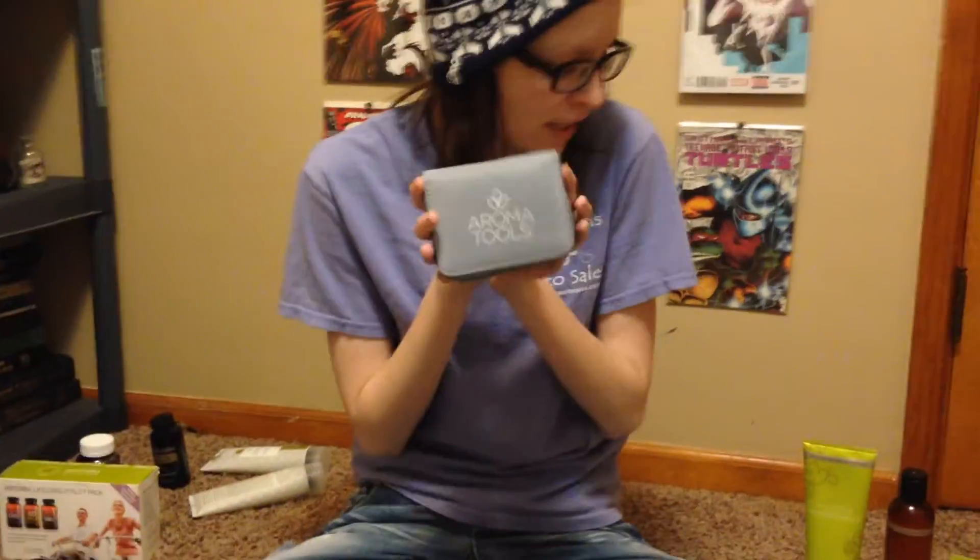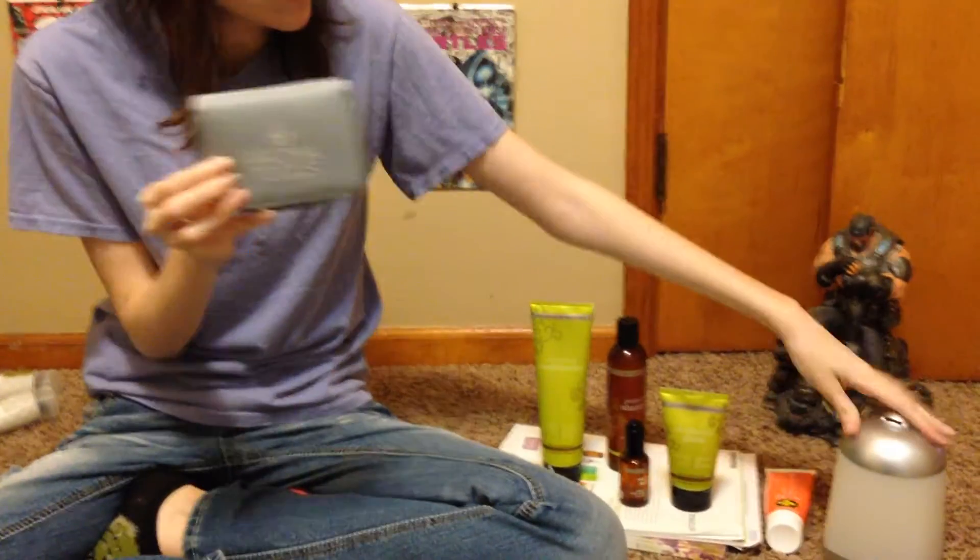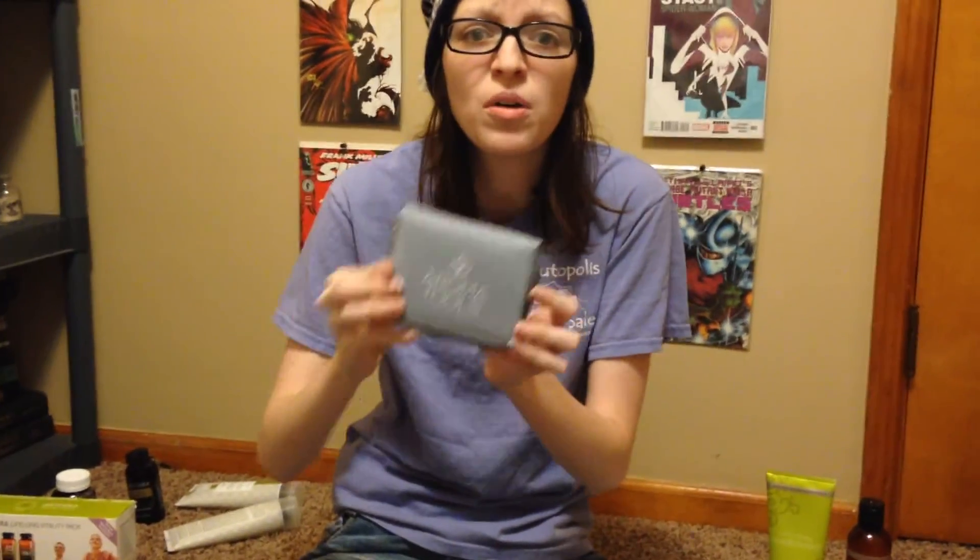If you want to find some of the products, like the bag, the diffuser, or other diffusers, Aroma Tools is a great site to go to. Or you can go to mydoterra.com slash Kaylin Willison to buy any of the products that you see. And if you want to try samples, get a hold of me and I will definitely get you some. Thanks!